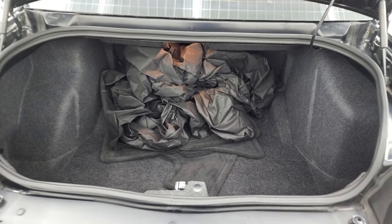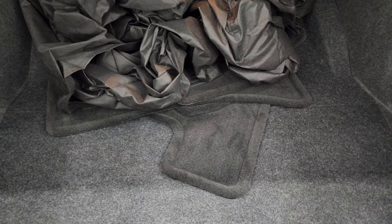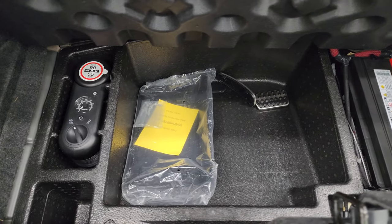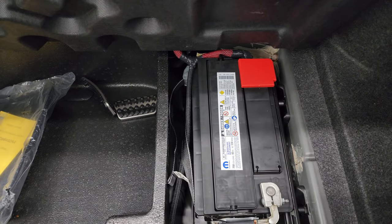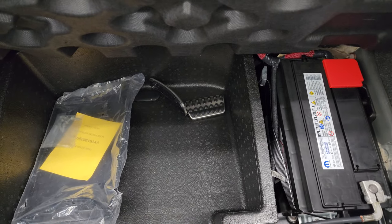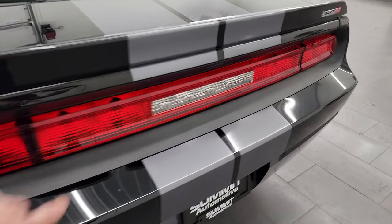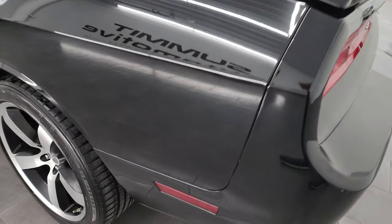Trunk lid is in nice shape as well — didn't see any dents or dings on there. The shocks are doing a really nice job holding that trunk lid up. It does come with a car cover and a set of factory carpeted floor mats. You get a tire inflator kit, front license plate holder, and a battery back here. Bright pedals as well. It shuts nice and solidly. I do like that it has the trunk popper handle right there — that's a pretty nice feature.